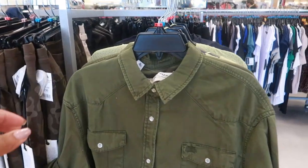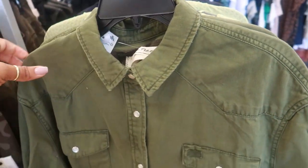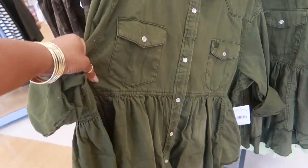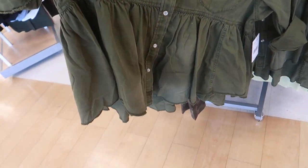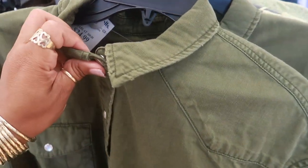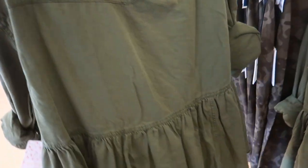Here's another top by Free People for $25 — it's like that cream color one I saw but this one has a high-low. This is really cute; I wish it had my size. I would definitely get one of these.